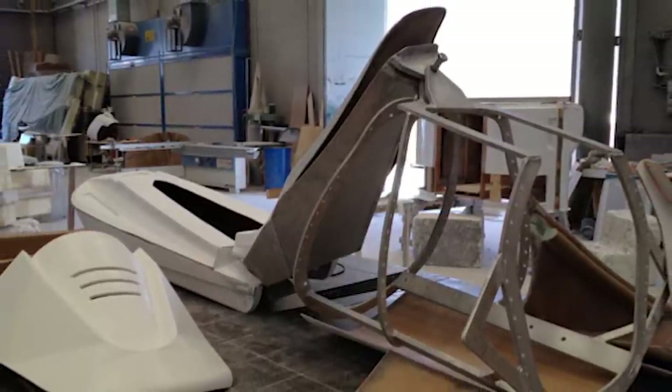You can't quite pick one up for yourself just yet, as testing and development is still underway, but we can't wait for the day when this concept craft is finally able to make the big waves that it promises.